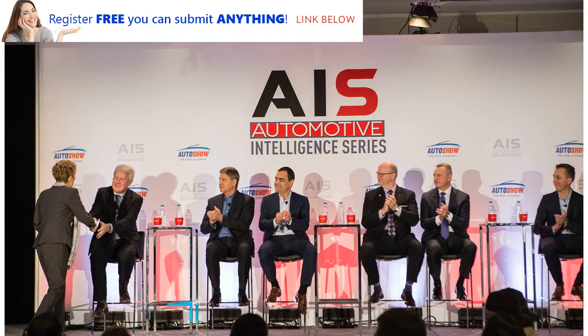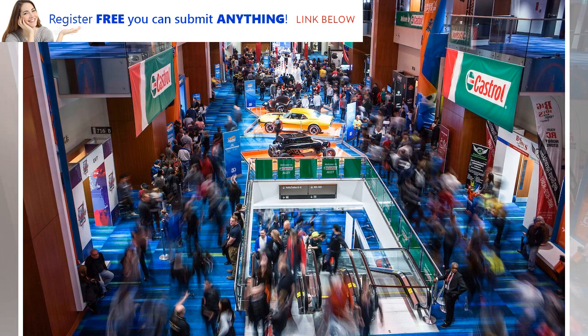A modern auto show — and Toronto's is among the best the world has to offer, and is by far the largest and most important trade show of any sort in Canada — provides people of all ages and levels of automotive interest with a fantastic array of information.